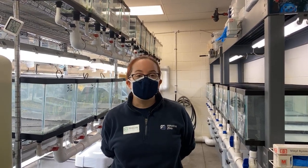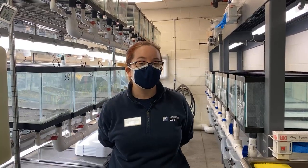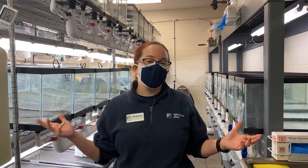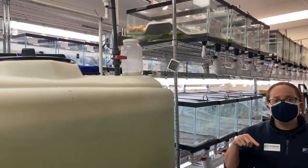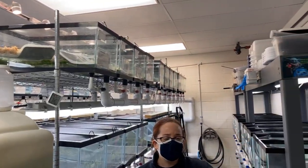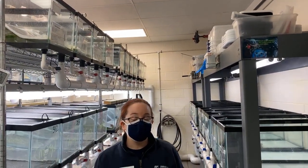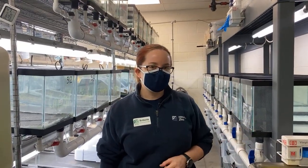Hey guys, my name is Brittany and I am a keeper here in the Houston Toad Recovery Program at the Houston Zoo. We are currently behind the scenes — that's where our Houston Toad Breeding Colony is, where they live all the time. Inside this building we have two rooms, and we also have an additional room that we recently expanded into over in the Children's Zoo.